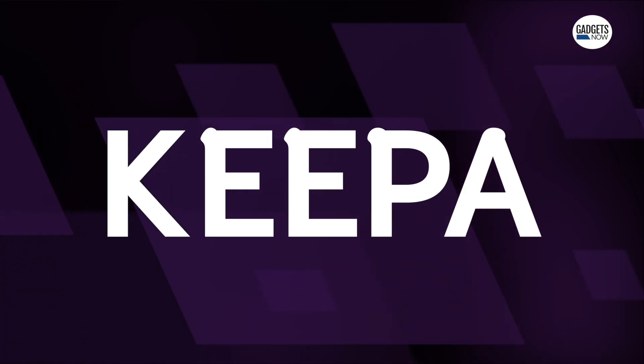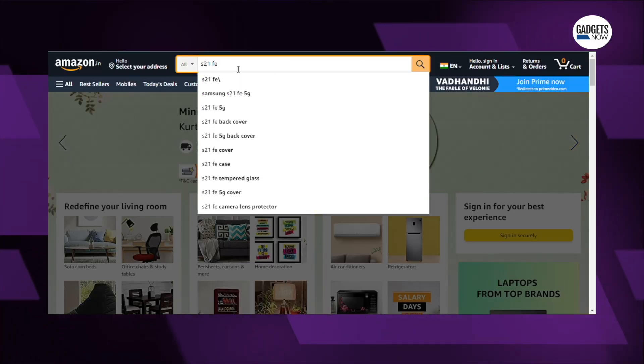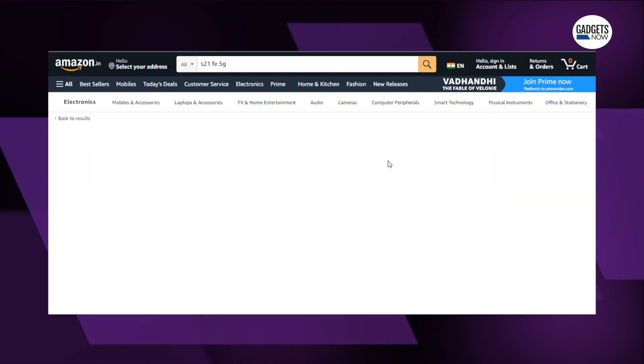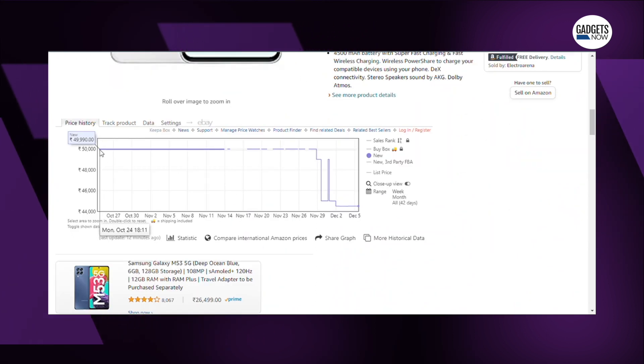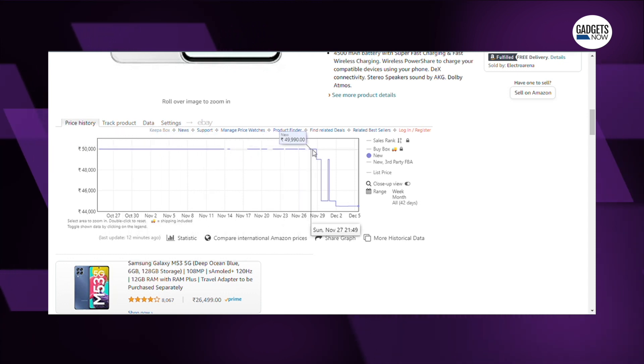Last but not least is Keepa. In this day and age, everyone is ordering from online platforms, of which Amazon is one of the most popular. With this Chrome extension, you can simply track the prices of Amazon products. So if you find a good deal, you can review the price history to determine how it changed over time, to help you make a more informed decision about whether that deal was indeed a good or a bad one.